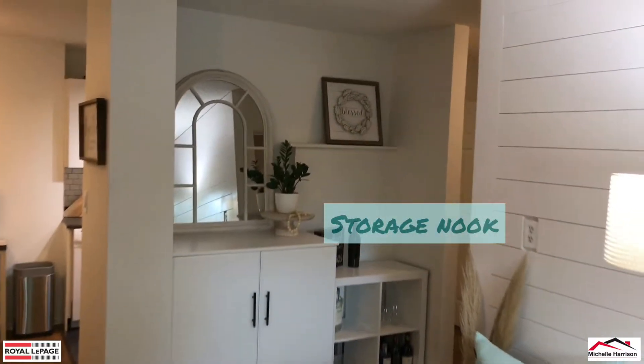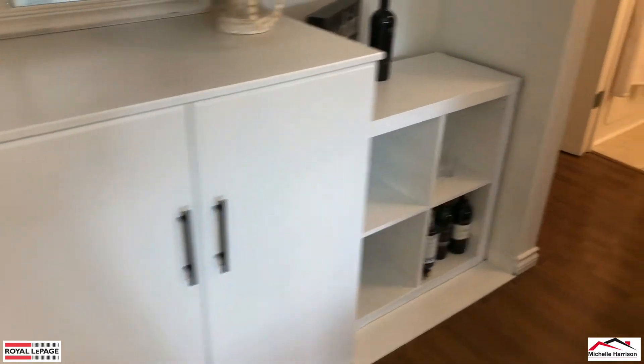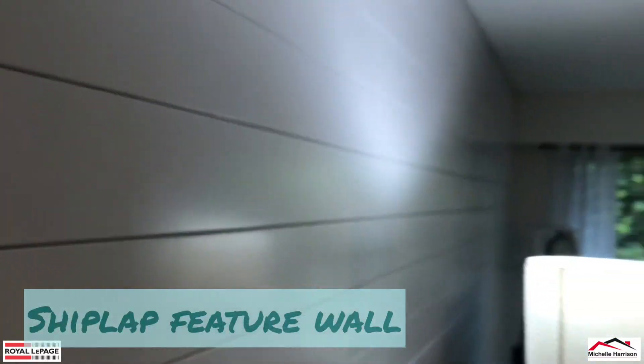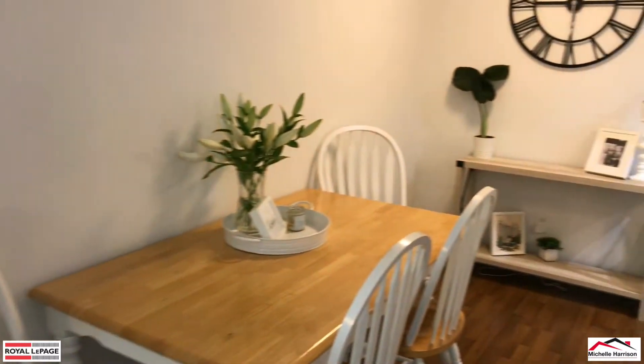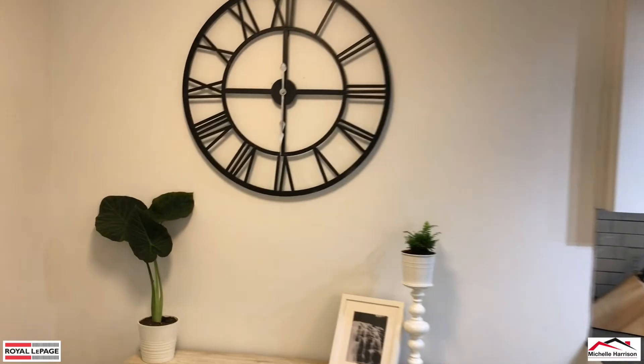We've got extra storage here, it's all built in. This is an Ikea piece, but they've done a good job setting it up nicely. And we've got a beautiful shiplap wall that ties in with the design. Ample dining room space here, room for a buffet.